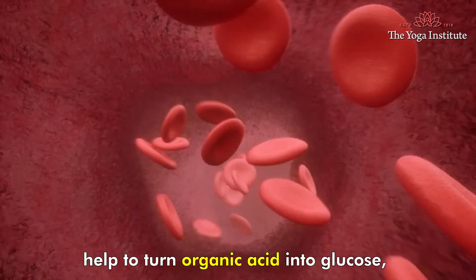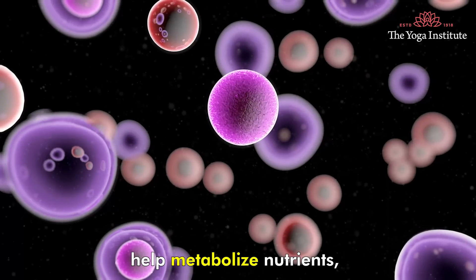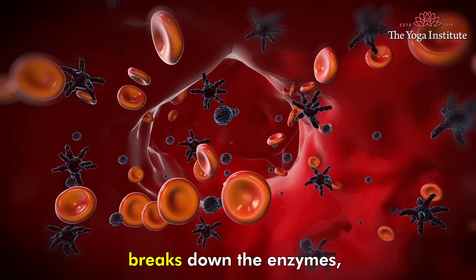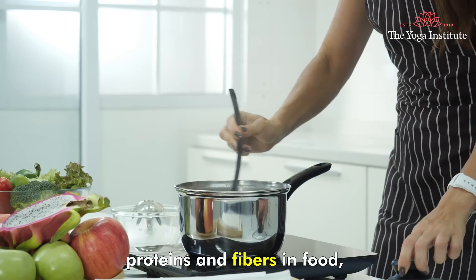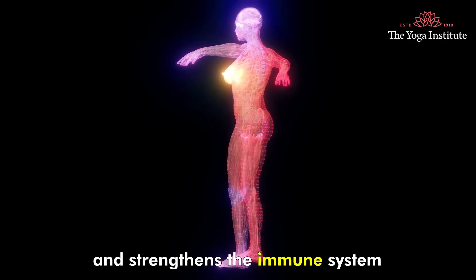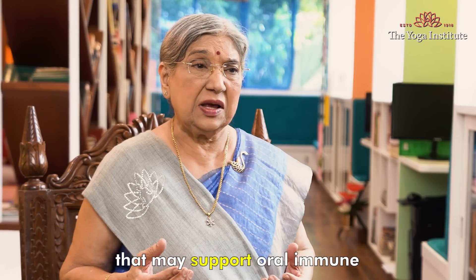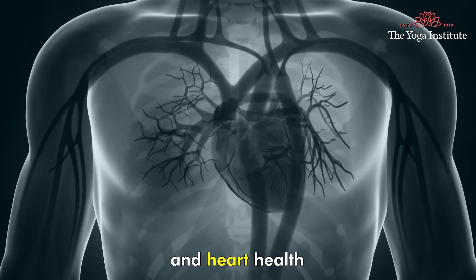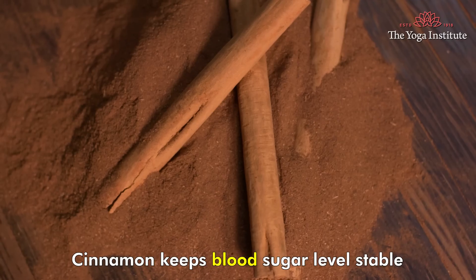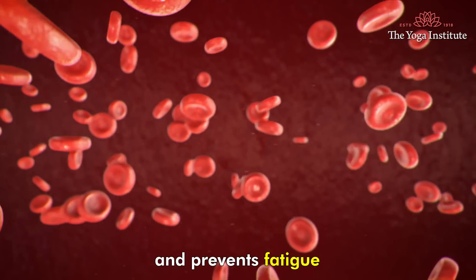The good bacteria in yogurt helps to turn organic acid into glucose, helps lowering cholesterol, metabolize nutrients, breaks down the enzymes, proteins, fibers in food and strengthens the immune system. Lemon peel or zest has antioxidants that may support oral, immune and heart health.